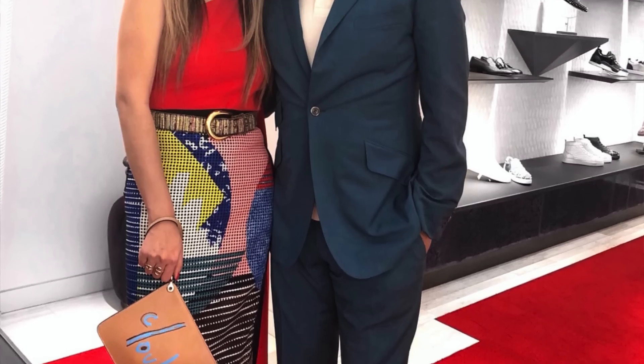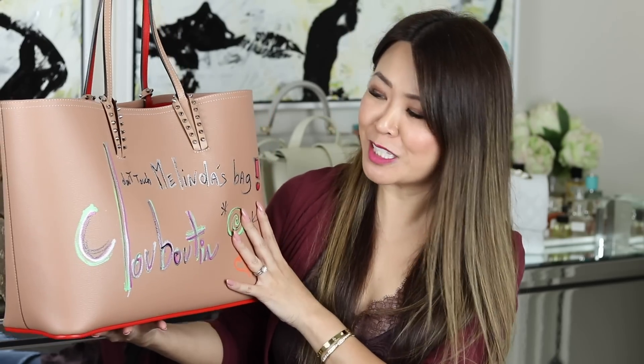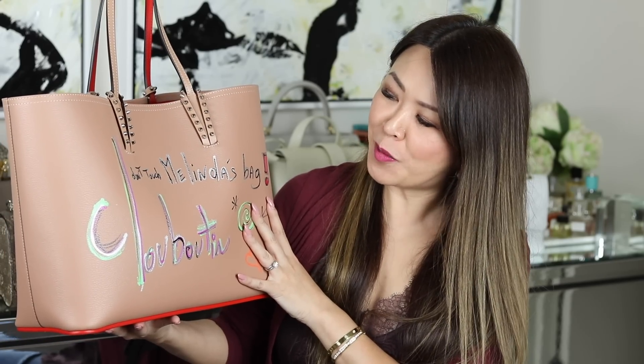This was when I got to meet him — it was such a fabulous experience. I had no idea what he was going to write on the bag; I just thought I'd pick a bag and let him do anything he wanted, and this is what he came up with. When I first saw it I didn't know how to take it, but the more I looked at it, the more I liked it because it's very artistic — definitely one of a kind. It's just that Louboutin touch.